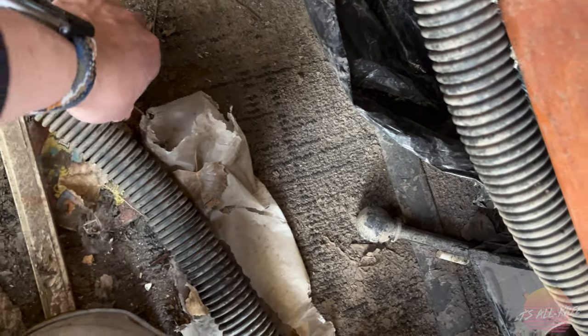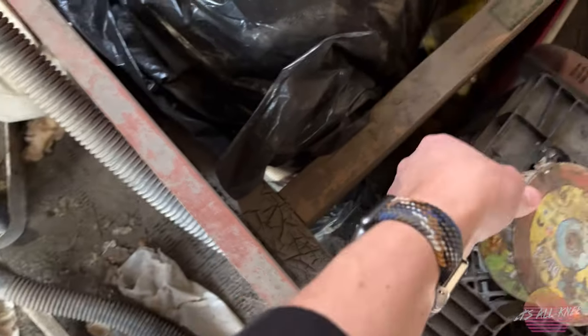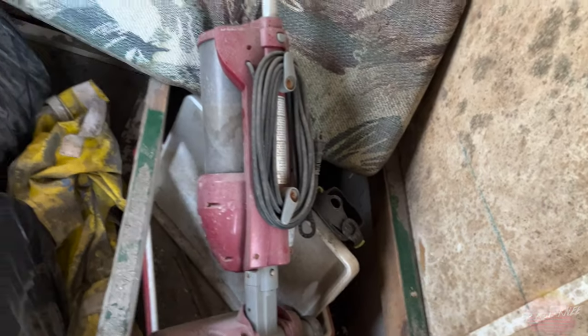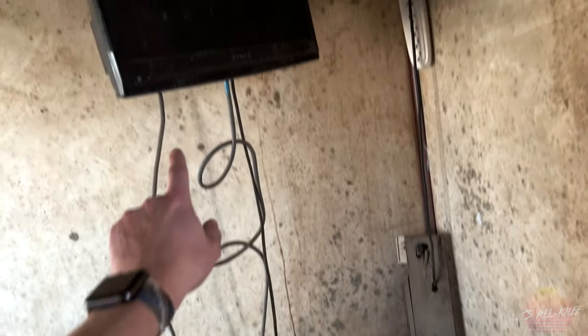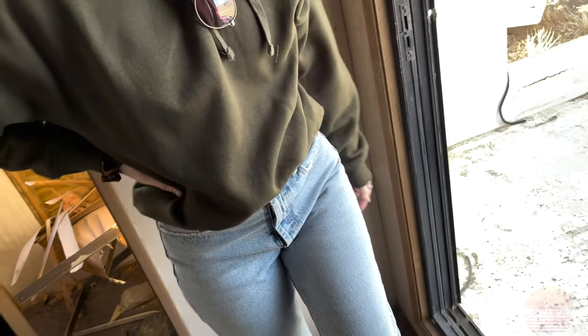SpongeBob SquarePants DVD, Disc 3. Another board game of some kind. Cushions, a vacuum, some flippers for swimming. And another TV — man, people, if you're gonna abandon something take your things! I mean, it must have just been junk I guess, but unless something happened in the water and everything was unsalvageable.